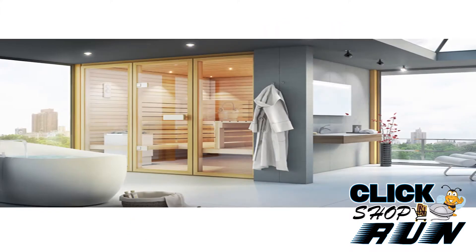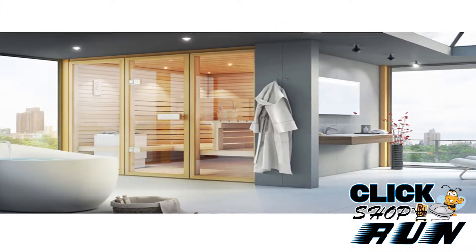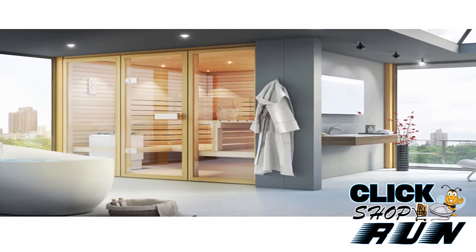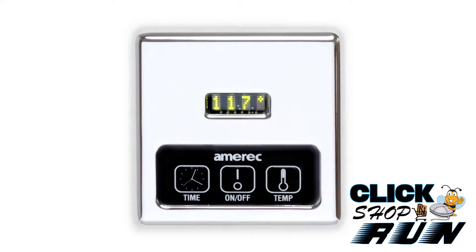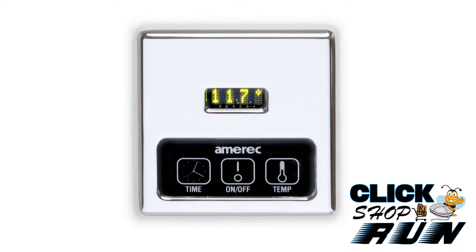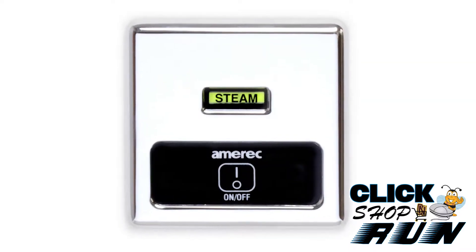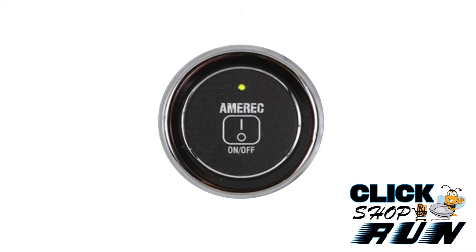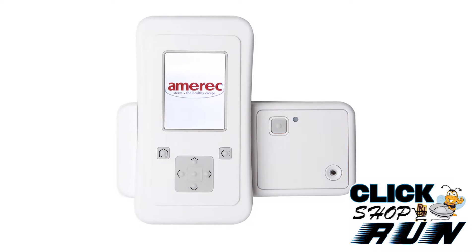If you're not sure of your shower space or how to size your shower, please call our sales department. AK-series generators do not come with controls. We recommend the KT-60, K60, K30, R30K, and of course the K200i Freedom Control.